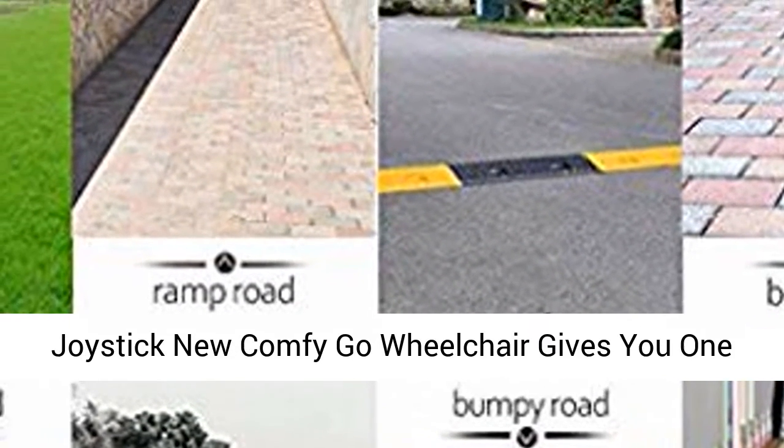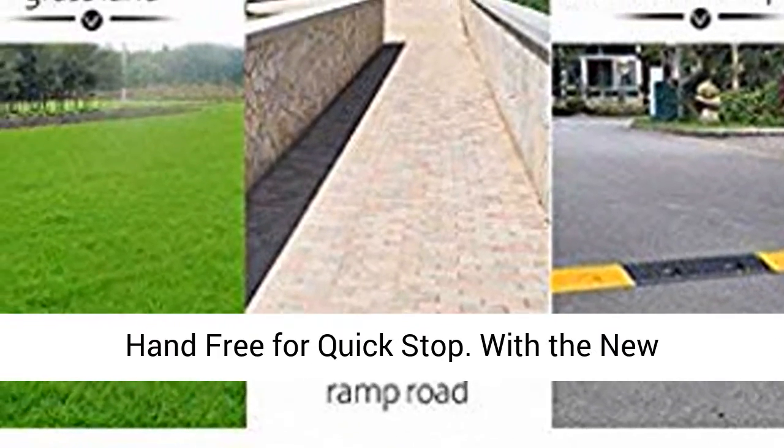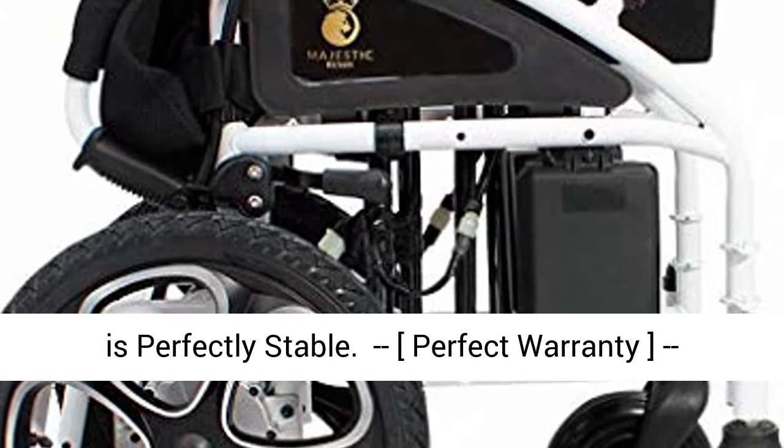Easy to operate: with an ergonomically designed joystick, the new Comfy Go wheelchair gives you one hand free for a quick stop. With the new anti-leaning rear design, the new Comfy Go wheelchair is perfectly stable.